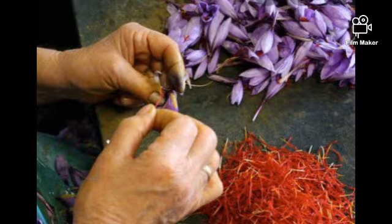More than 75,000 crocus flowers are needed to produce one pound of saffron. Does any of these plants have your favorite?